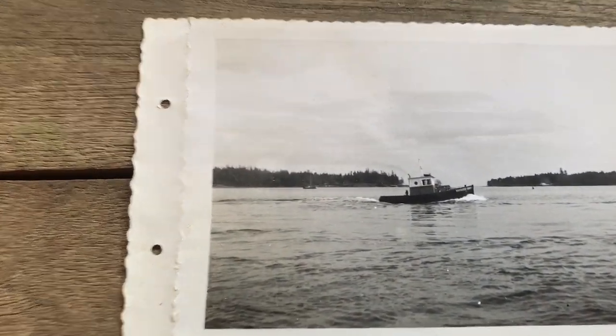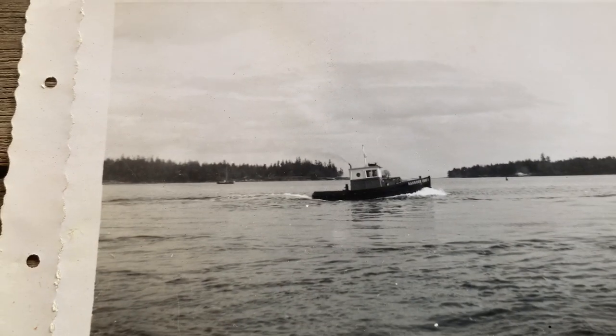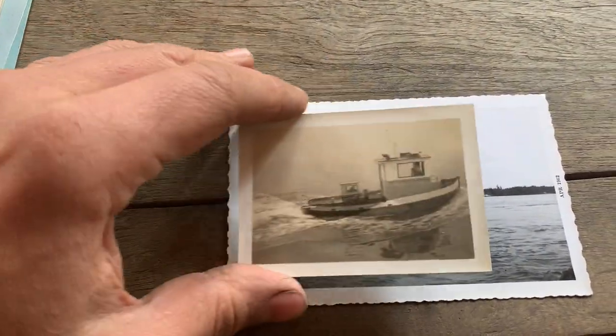There's a yarder on a rail car. 1962, April. Medill was involved with the boats too.